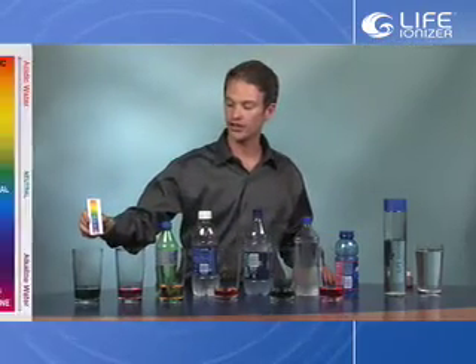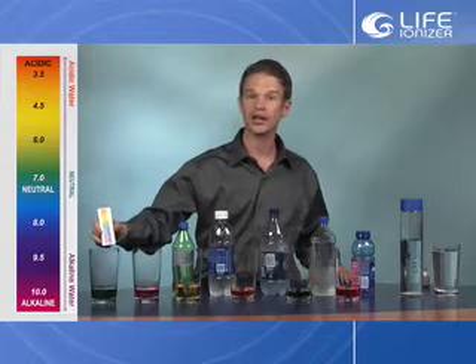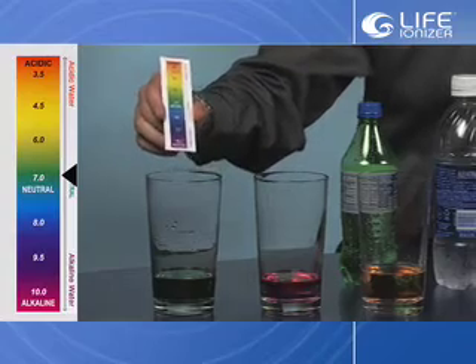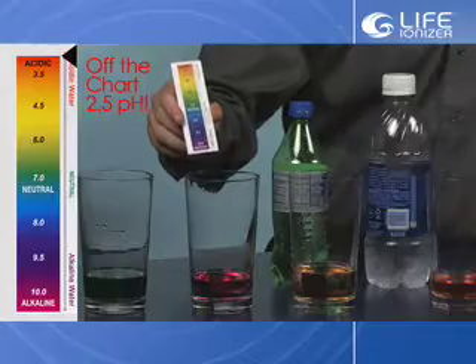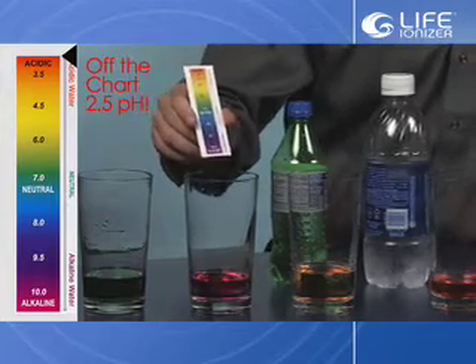Here is a pH indicator strip, which via the color is going to show us the pH level of the water we're testing. The tap water, as we can see, is a very deep green, which is about 7 pH — neutral. And then we have the soda, which is a red pH, off the chart on the acidic end, which is about a 2.5 pH.